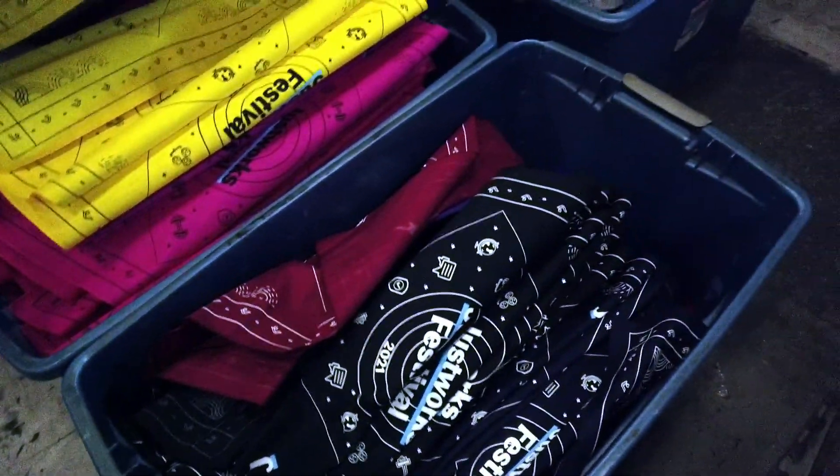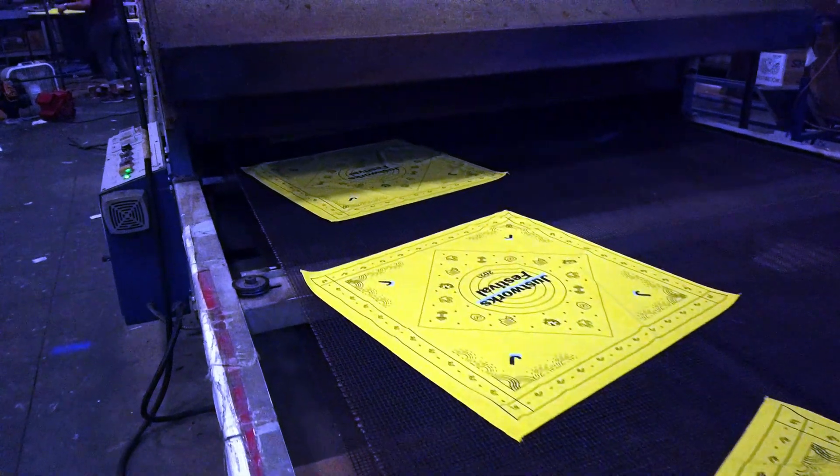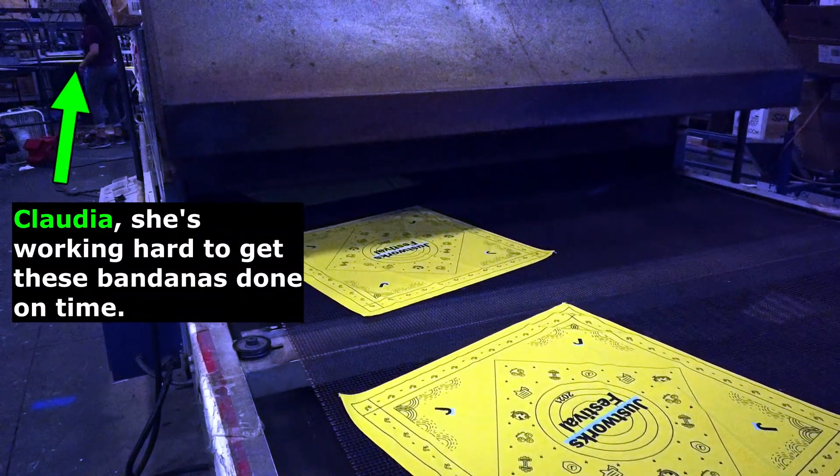We've got pinks, blacks, blues, and purples. This festival is coming up and they wanted to have these nice bandanas to hand out to promote the brand to all the folks that are coming to the festival.